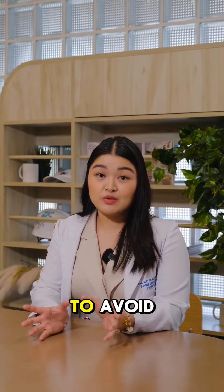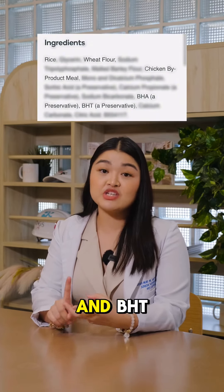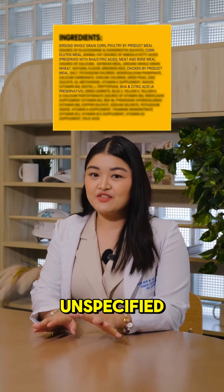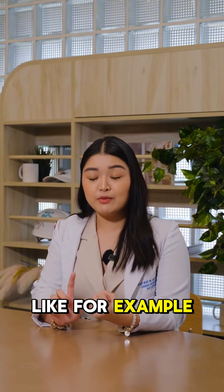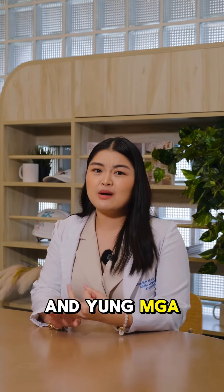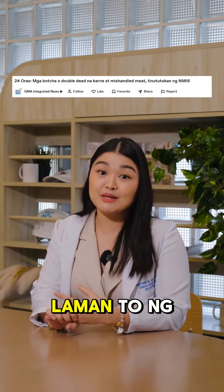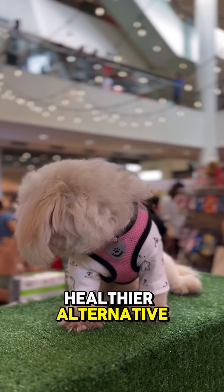There are things that we need to avoid, like some preservatives — katulad ng BHA and BHT — and yung mga unspecified meat byproducts, like for example yung mga bone meal, fat scraps, and yung mga offcuts, kasi pwedeng laman ito ng mga pet food natin. That's why I've chosen Paleo Pet as a healthier alternative.